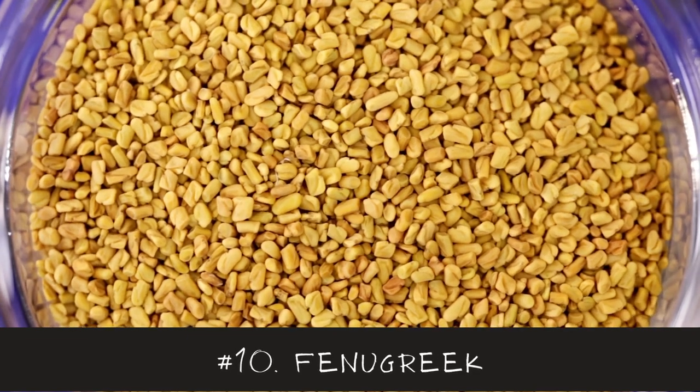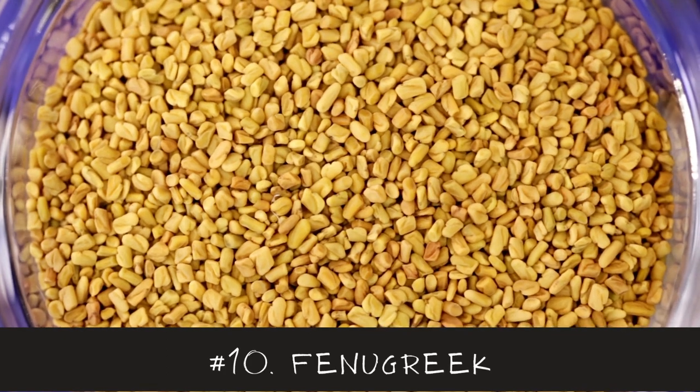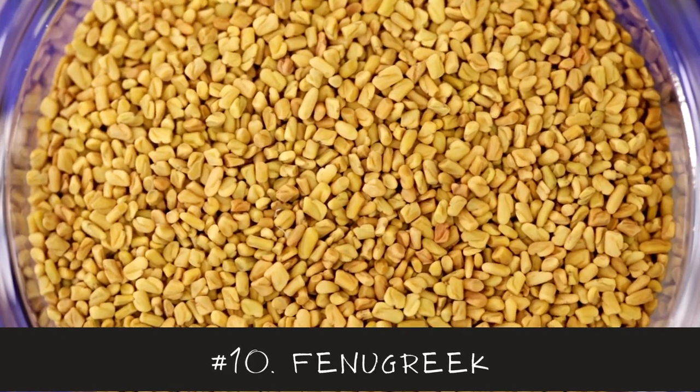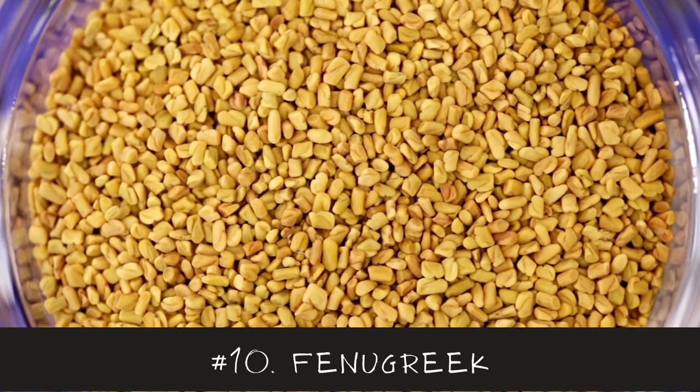Last, but definitely not least, we have number 10, Fenugreek. Fenugreek contains phytoestrogens. It can be consumed in supplement form or sprouted and added to salads.